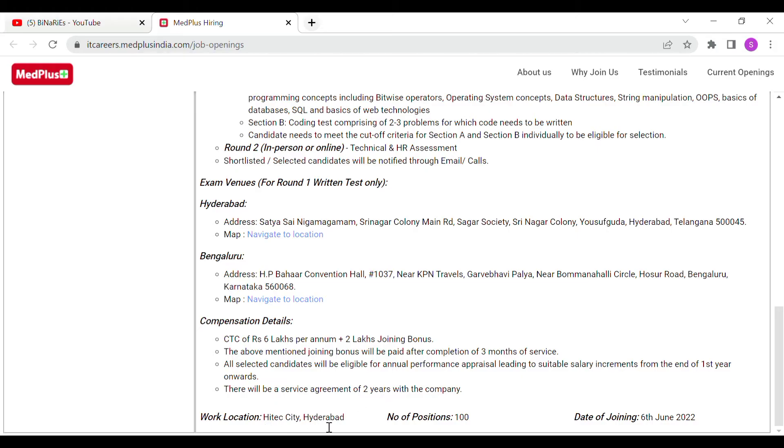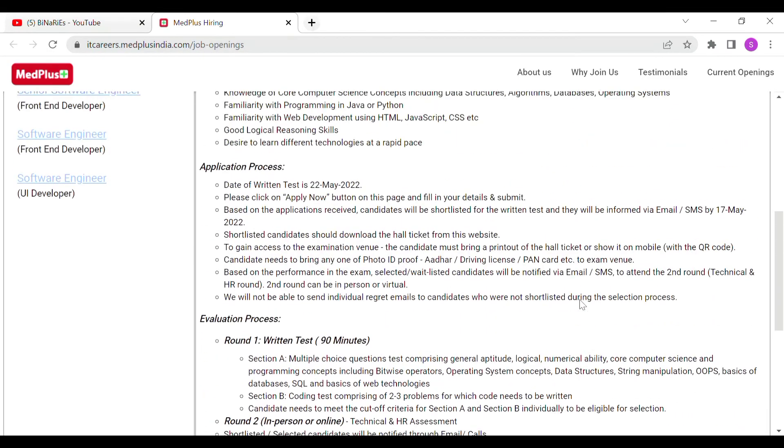The work location is Hyderabad. The number of positions available is 100. The date of joining is 6th June. You can find detailed information on the test pattern, eligibility criteria, package, and application process.